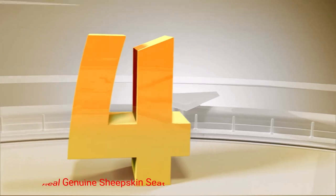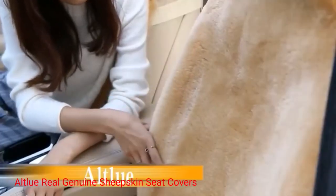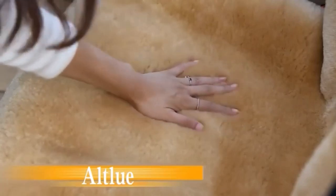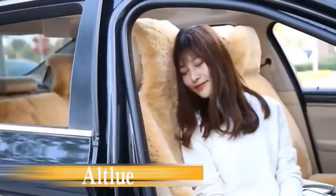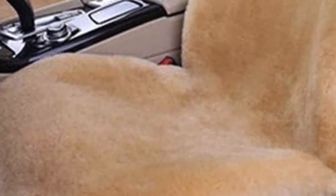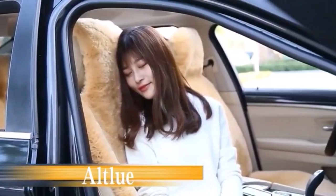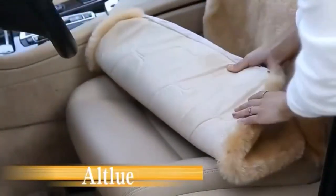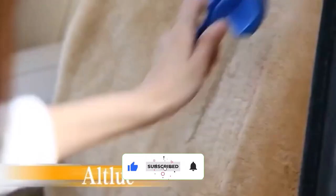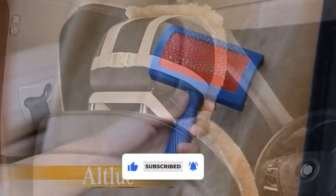Number 4. Altlu Real Genuine Sheepskin Seat Covers. This car seat cover is a versatile and stylish accessory that will transform your driving experience. Made from genuine sheepskin, these seat covers provide a plush and comfortable seating surface for your car. Enjoy the luxurious feel of these seat covers as you sink into their softness. The natural fibers of sheepskin offer excellent breathability, keeping you cool in the summer and warm in the winter. Say goodbye to sticky seats and shivers down your spine.